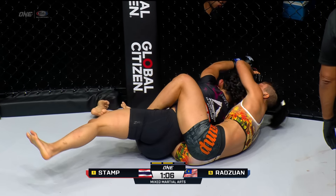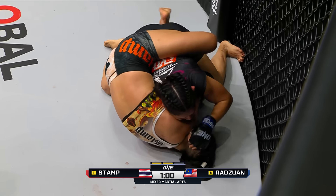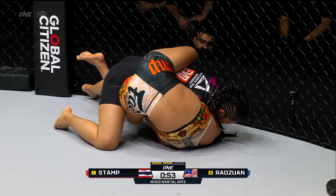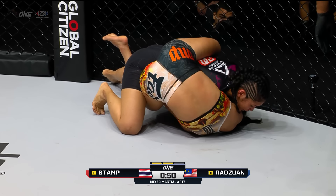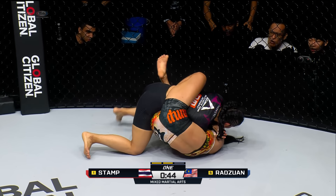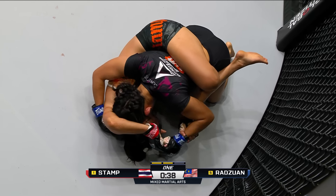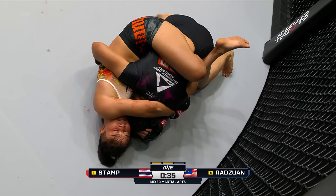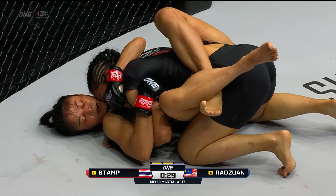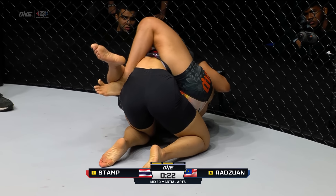Jihen in trouble with only one arm to defend the choke. Stamp Fairtex has the arm trapped with her legs, but Jihen's able to get it free. Jihen's comfortable here — she's spent a lot of time grappling. Stamp's got it under the chin, but Jihen's got to peel that arm off. It's getting tighter. Great job by Jihen to peel off the top hand — Stamp doesn't have the rear naked all the way in. I would switch to a gambler grip and use the forearm on the back on this short choke, but Jihen's doing a good job defending.